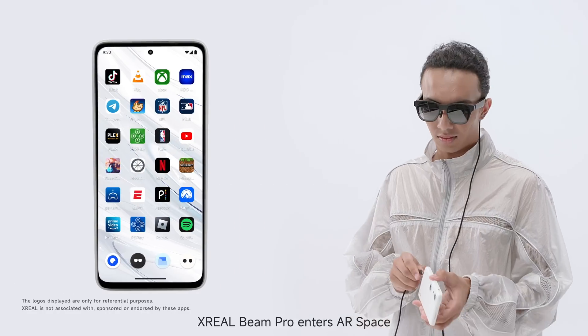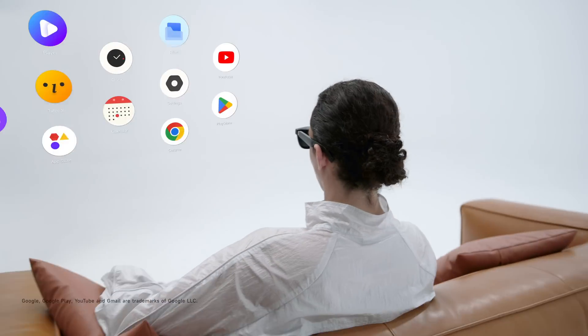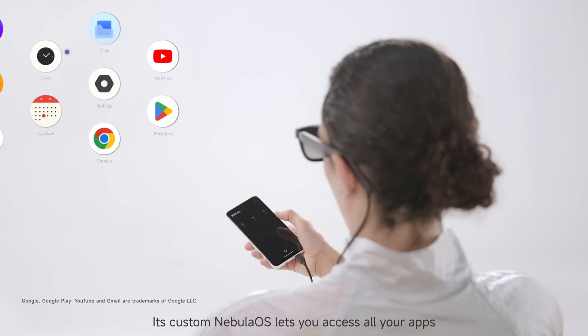Xreal Beam Pro enters AR space when connected to Xreal AR glasses. Its custom Nebula OS lets you access all your apps.